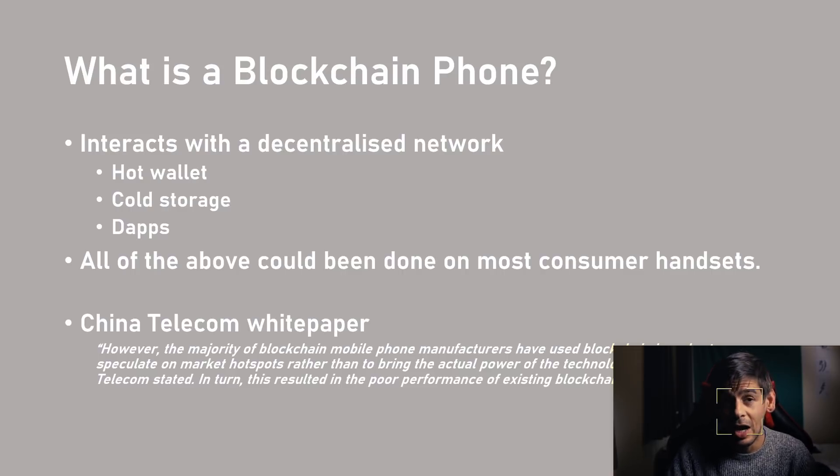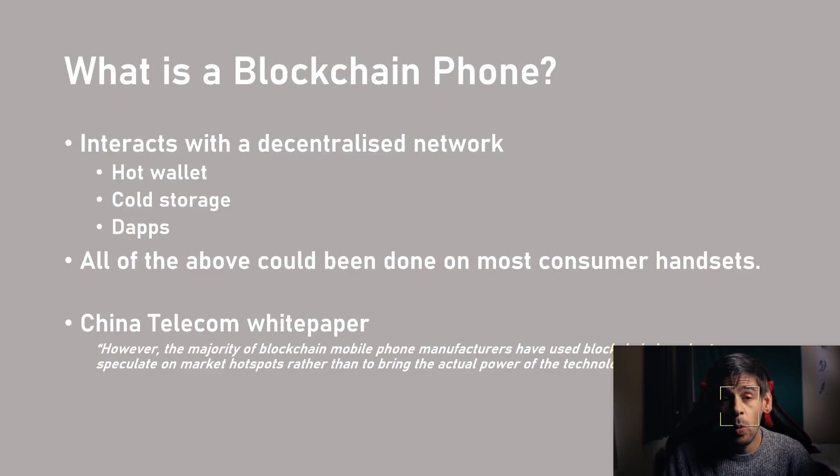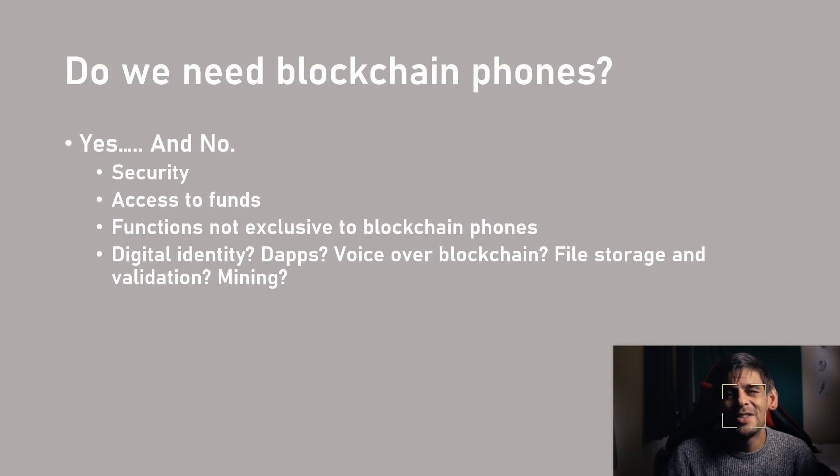There's not much presently that you couldn't already do with a retail consumer handset. This was discussed in a white paper put forward by China Telecom recently, which said that the majority of blockchain mobile phone manufacturers have used blockchain to speculate on market hotspots rather than bring the actual power of the technology to the industry. I agree with this wholeheartedly — it feels like they're just associating a buzzword to their phones to attract new markets.